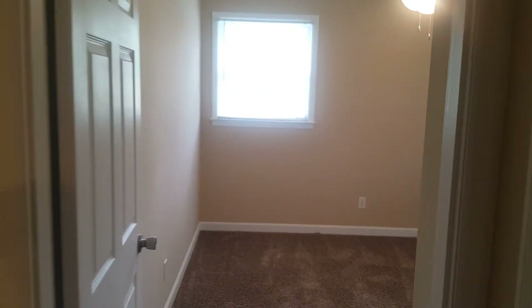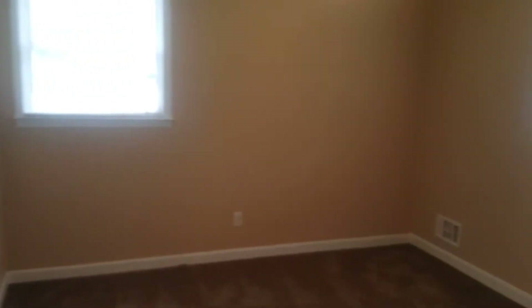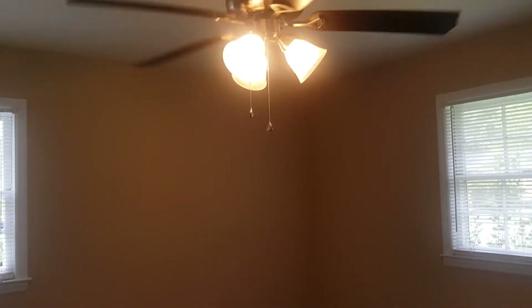Right here we have bedroom number two — about the same size as bedroom number one. You still have your ceiling fan right here and you have your closets right here.